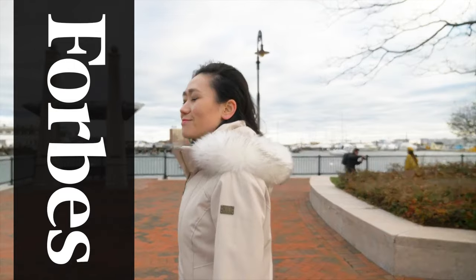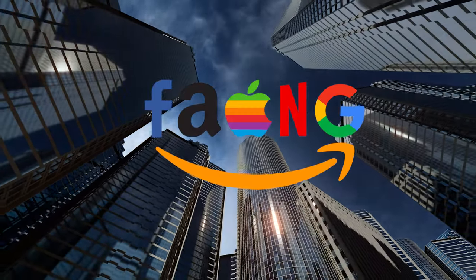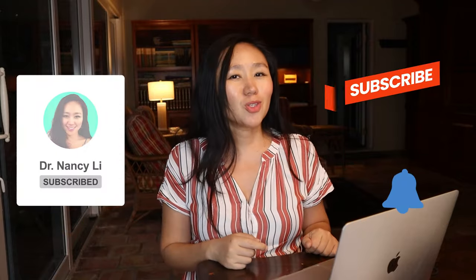Hey guys, this is Dr. Nancy Lee, a director of product and featured in Forbes. I've helped hundreds land their dream PM job offer at FAANG companies and unique current startups, and continue to get promoted as a product leader. In this channel, we cover tech trends and product management free training. Like and subscribe and check out new videos every Tuesday.